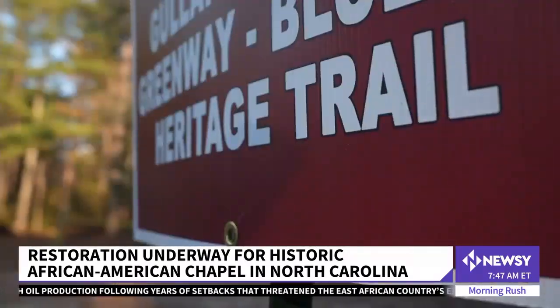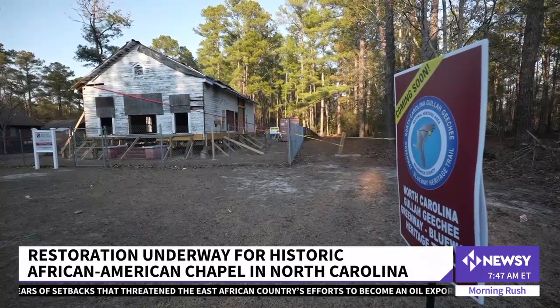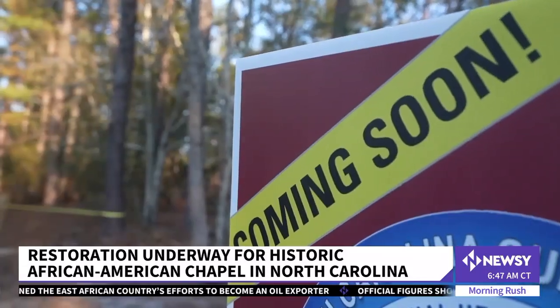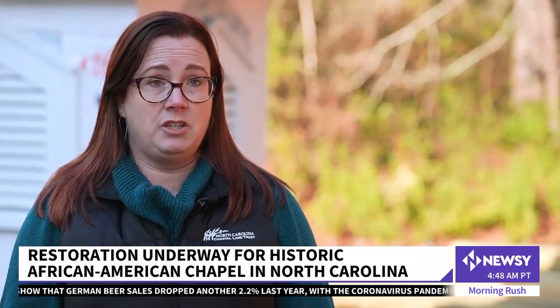This particular structure is at the northern range of the Gullah Geechee Cultural Heritage Corridor, which is a National Park Service corridor identified specifically because of the culture of the descendants of the Gullah Geechee people from West Africa, who were brought over specifically for their knowledge of rice cultivation.